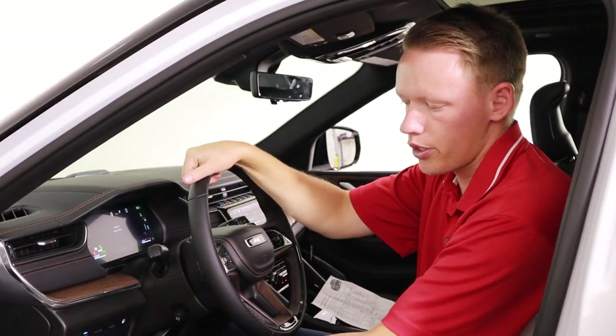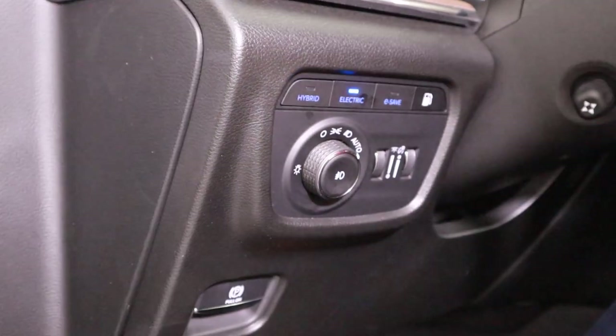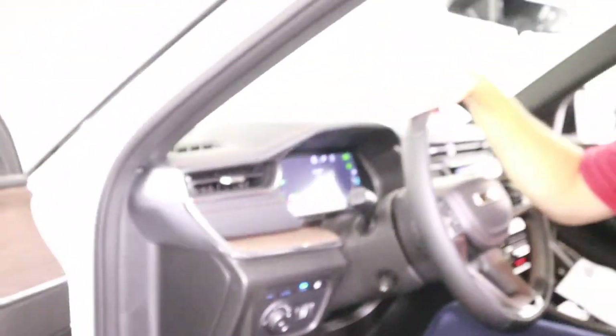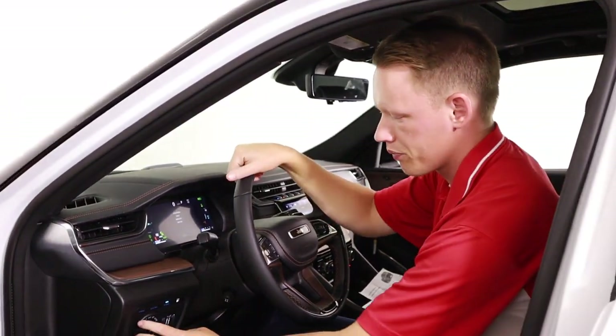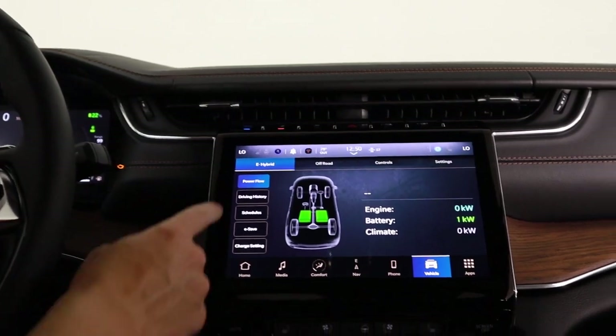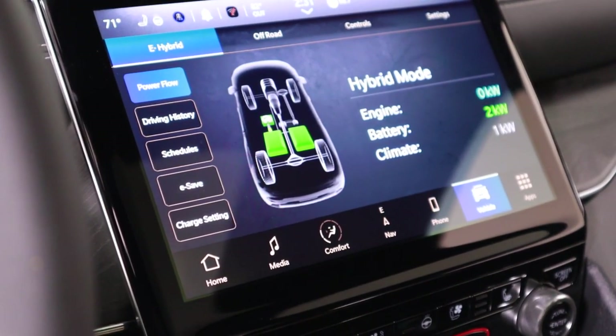These are the three different drive modes on the Grand Cherokee 4xe: you've got hybrid, electric only, and e-save — which is a fancy way of saying gas only. You've also got a couple different charge settings in the e-hybrid page on the vehicle tab of the Uconnect 5 touchscreen.